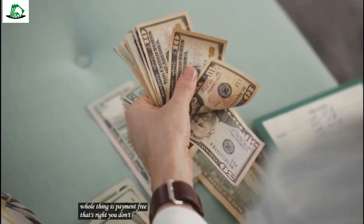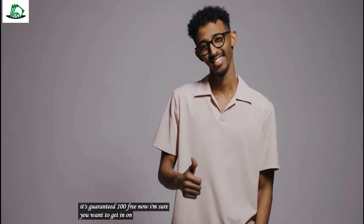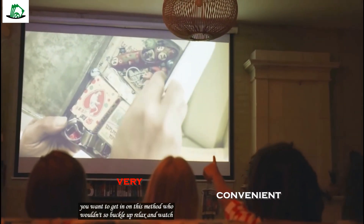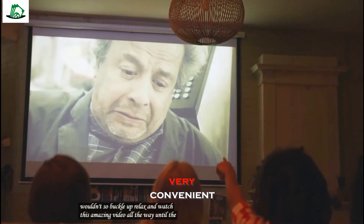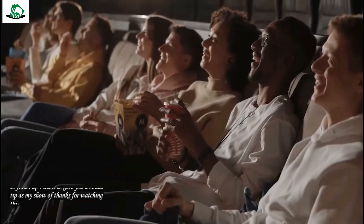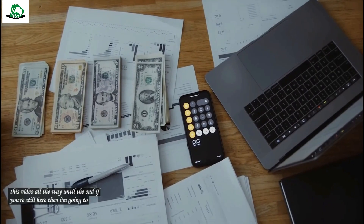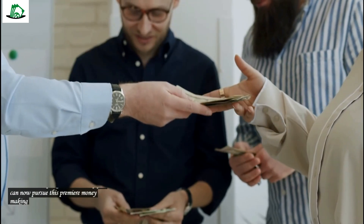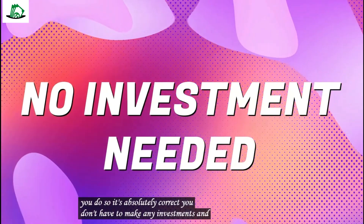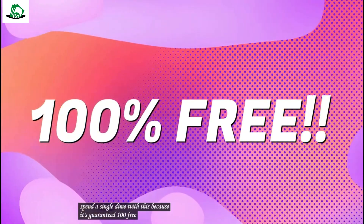So if you are a complete beginner, then this is absolutely perfect for you. What I like even more about this method is that it's totally accessible and convenient. You can only imagine that you get to make almost $2,000 just by using your laptop or your phone, no matter where you are in the world. But in today's video, you can make that happen. And on top of every good thing that I said, you are absolutely going to love to hear that this whole thing is payment-free.